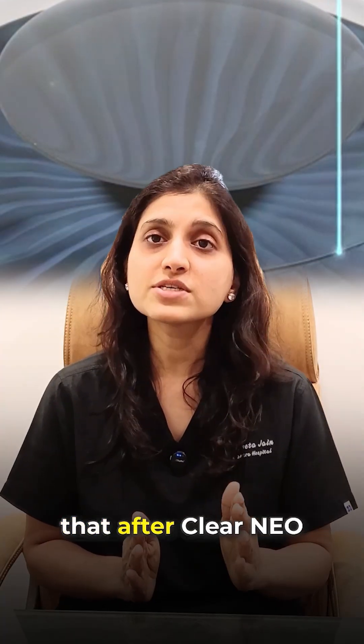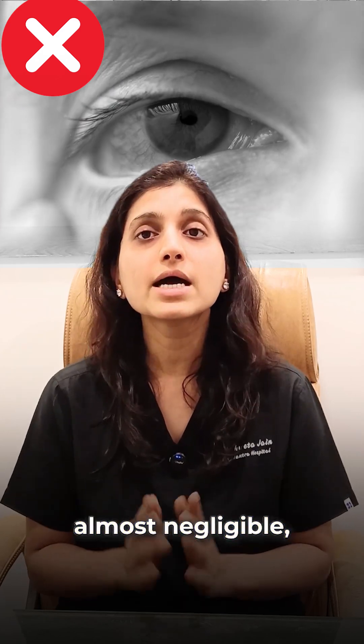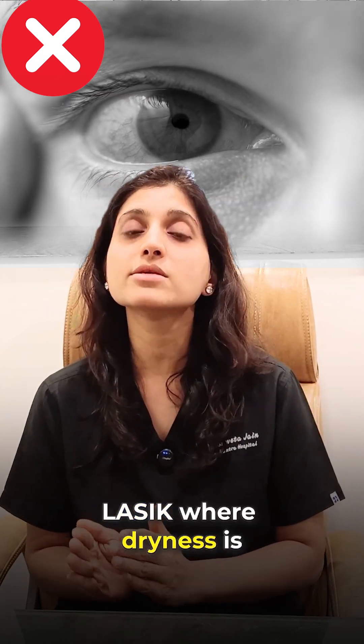The biggest advantage is that after Clearneo, the chances of dryness are extremely low or almost negligible, unlike traditional LASIK where dryness is a common problem.